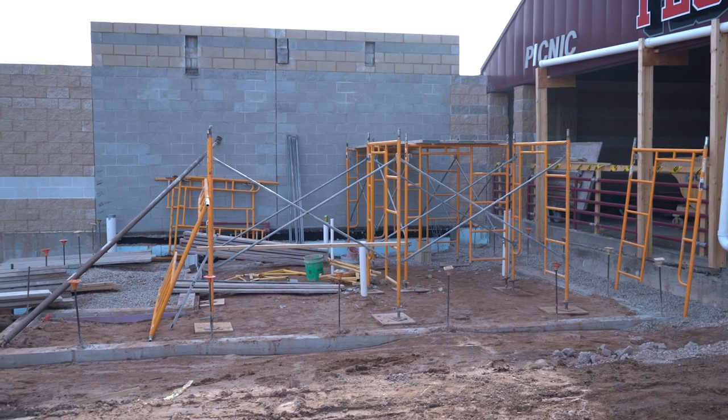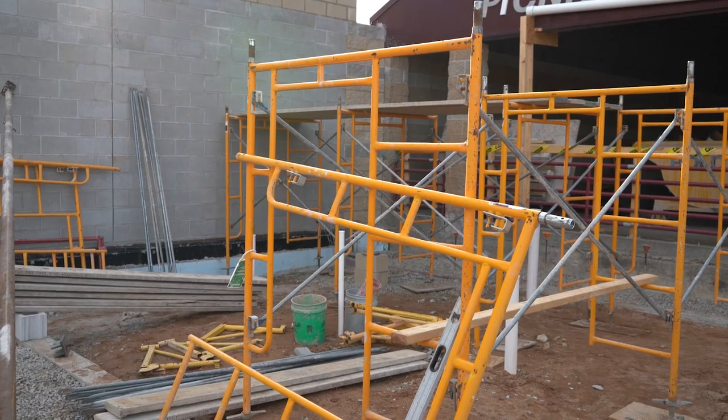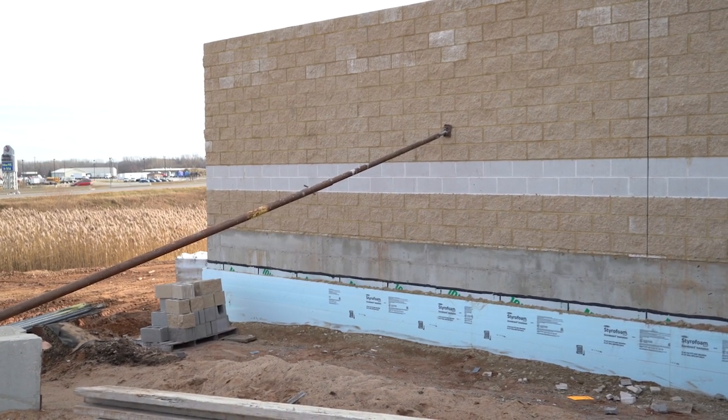This last segment shows that the footings of the new restrooms inside the stadium are completed. There is also a good view of the new wall for the home team areas.